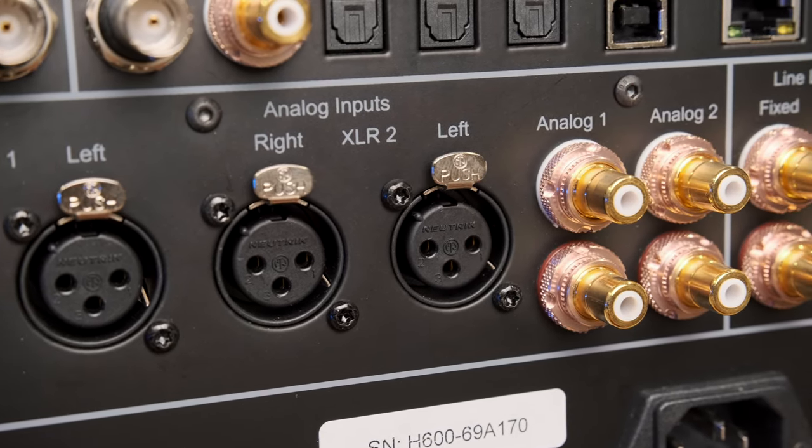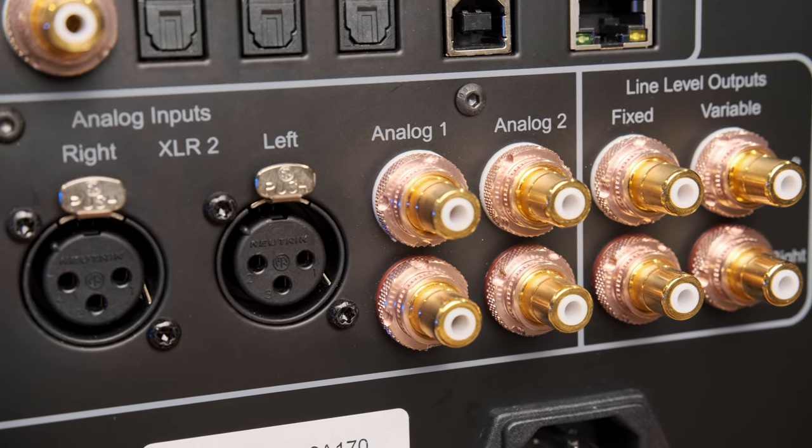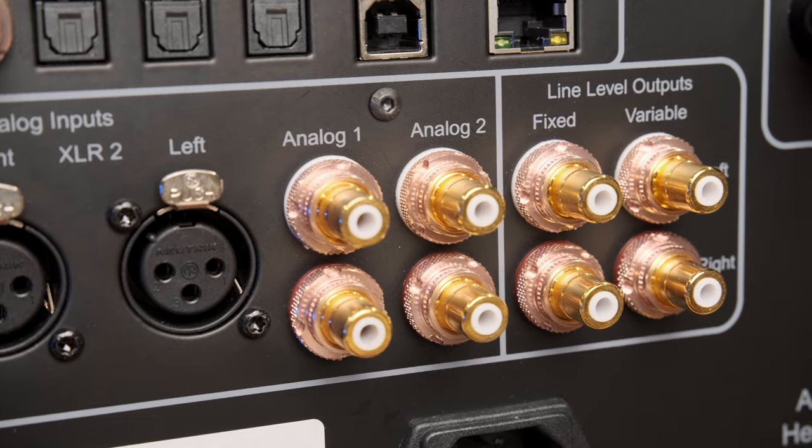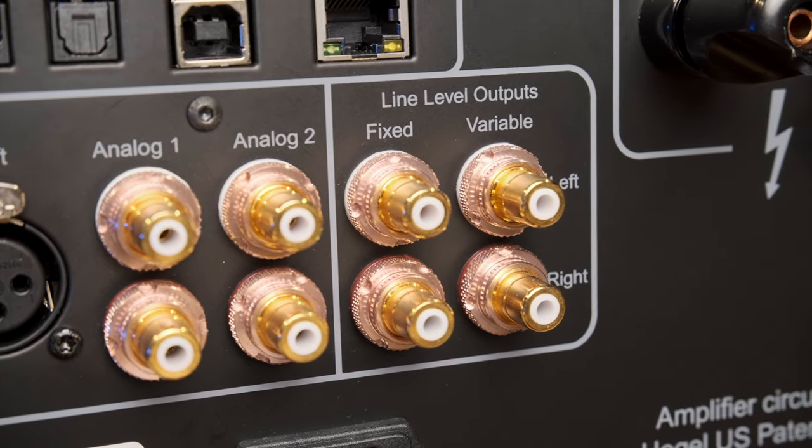There are two outputs — fixed and adjustable level — immediately behind the inputs. The amplifier's preamp scheme, identical to the flagship P30A, is hidden behind them, though simplified a bit to fit into one case with the power amplifiers.